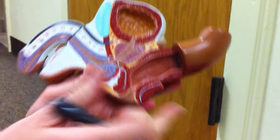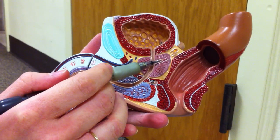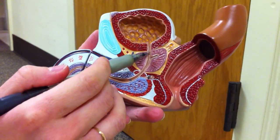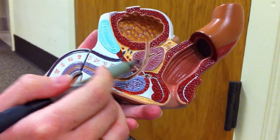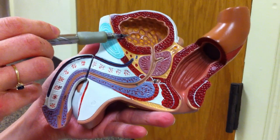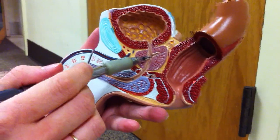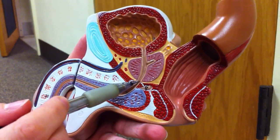And then the vas deferens comes through the ejaculatory duct, which goes through the prostatic urethra. This is the prostate gland, and this is the bladder. This is the pubic symphysis.